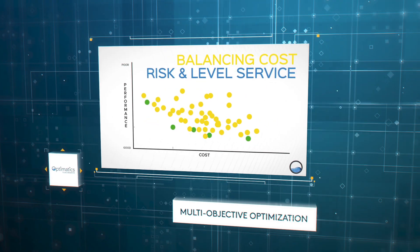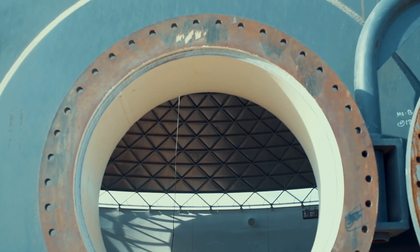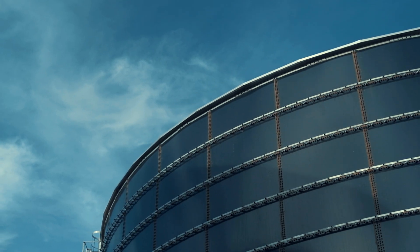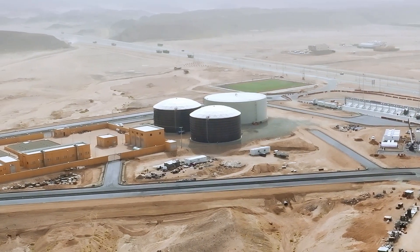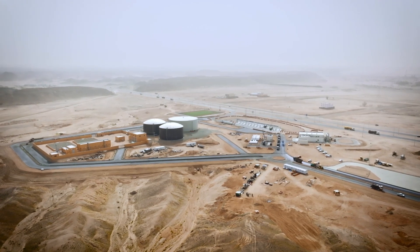Thousands of design simulations are run on multi-objective solutions. Even the total expenditure, or Totex, is simulated and optimized. And finally, the best design options are identified and chosen for the new future.